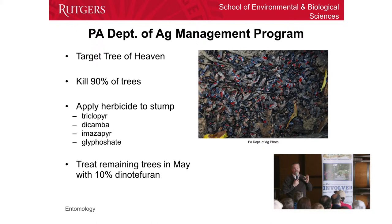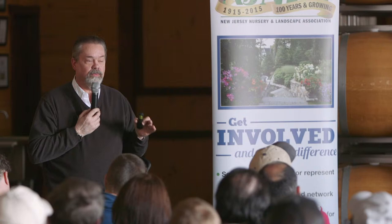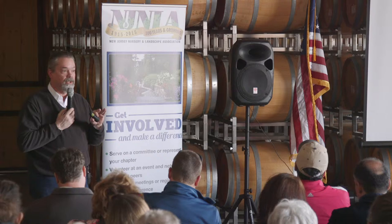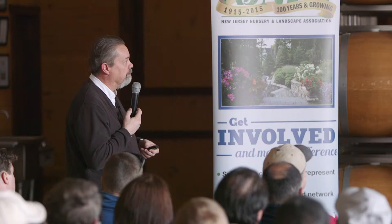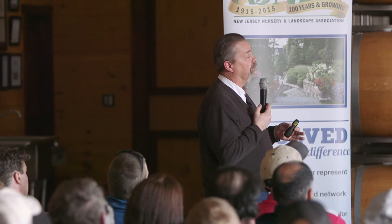We want 10% of those trees left so that if spotted lanternfly is there, they'll concentrate on those trees. The recommendation is to spray them with dinotefuran — it's one of the neonicotinoid materials. You need to make sure you use a formulation that has ornamentals on the label — that'll keep us legal. We're allowed to do that as long as what we're going to treat is there; the pest doesn't necessarily have to be present. Spray the 10% trap trees when the insects are there. Dinotefuran is systemic, so it'll get picked up and transferred throughout the tree, and it'll last longer than a topical application.